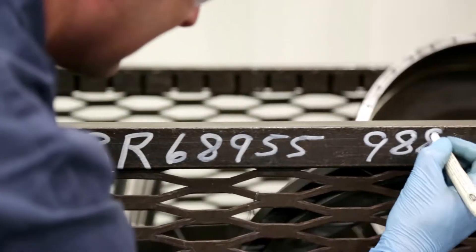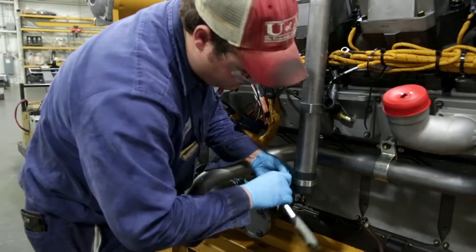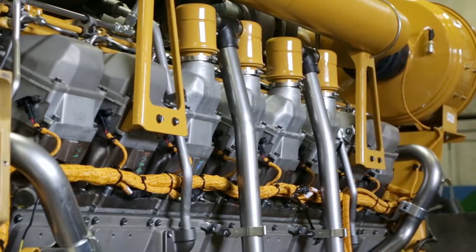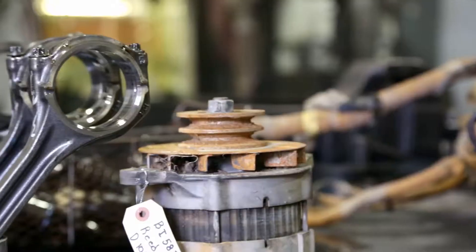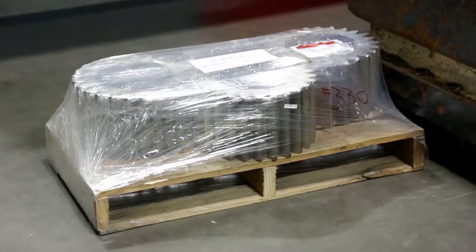Once cleaned, components are documented for reference and assigned a Class A technician that will guide it all the way through reassembly and testing to completion. Engines are completely disassembled and every part is inspected using strict reusability standards. If it does not meet those reusability standards, the part is replaced.